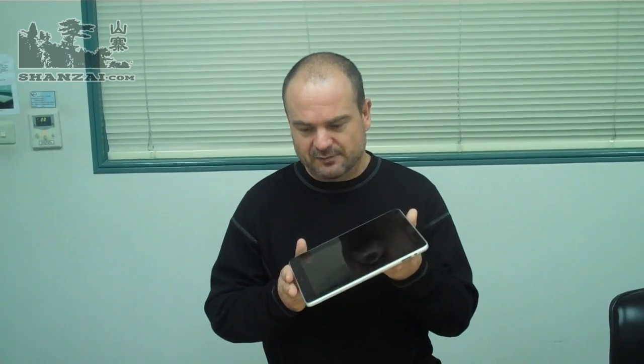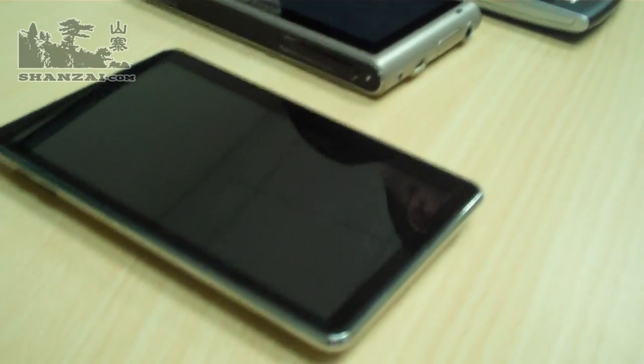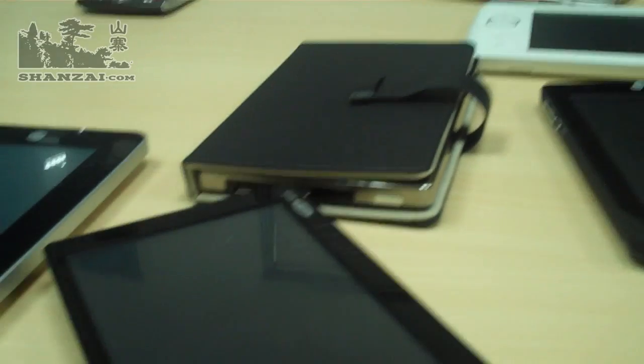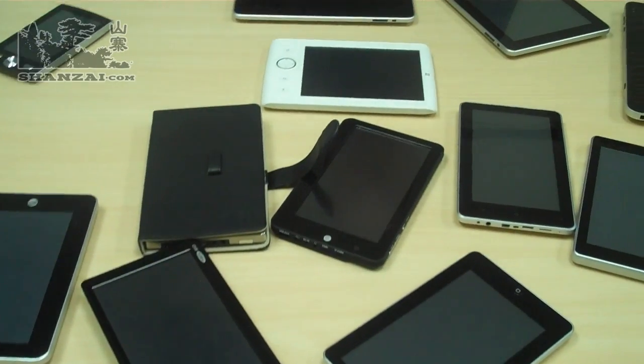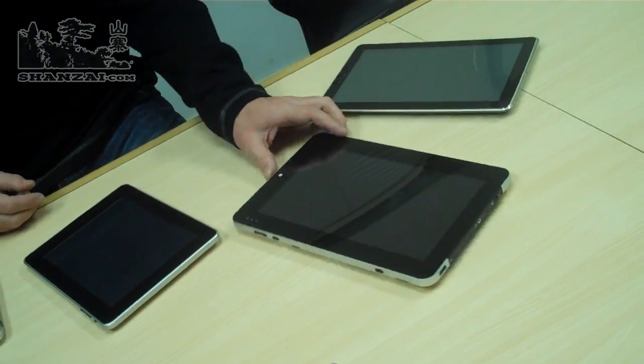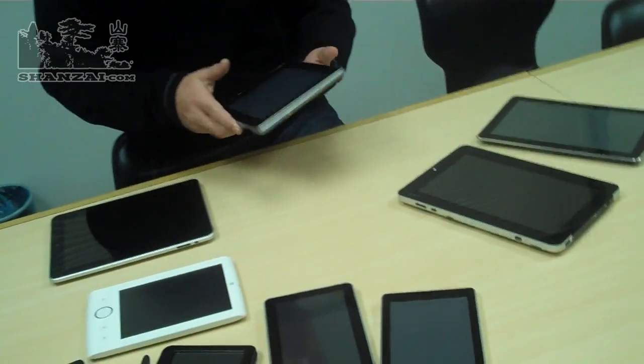Now beyond the iPad, if you want to take a look at some of these other form factors, they break down into basically about three categories. There's a five inch category with devices around the five inch screen size. Seven inch seems to be — from the Shanzai players and a lot of the OEMs now coming out — the dominant size for people to be designing their screens around. Seven inch tablets also have the advantage of being one of the cheaper costs for screens, which might be why a lot of people are choosing those. And then we've also got some 10 inch size devices of various shapes and form factors as well.